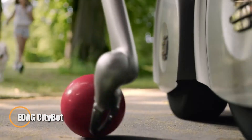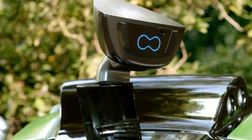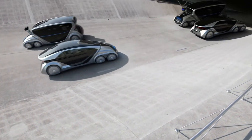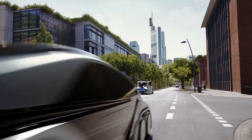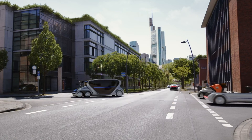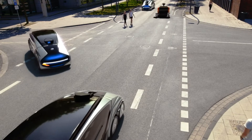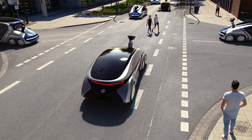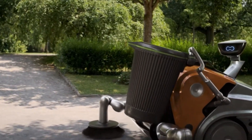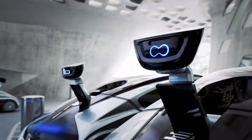The EDG CityBot reimagines the future of urban mobility with its groundbreaking autonomous design, crafted for smart cities. This multifunctional vehicle features a modular system that effortlessly adapts to a range of roles — from passenger transport to cargo delivery, street cleaning, and beyond — simply by swapping utility modules. Powered by an emission-free hydrogen fuel cell, it ensures sustainable operation while reducing urban congestion, and is designed for continuous 24/7 use, eliminating downtime.